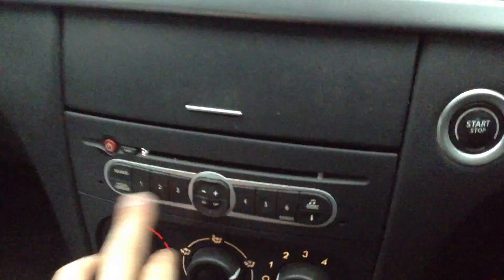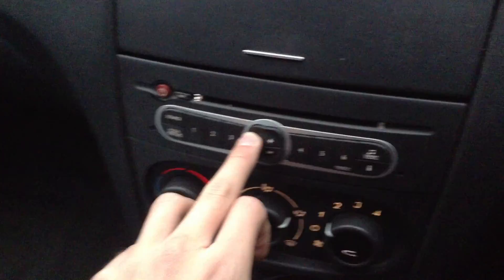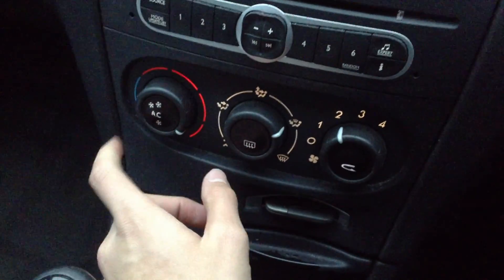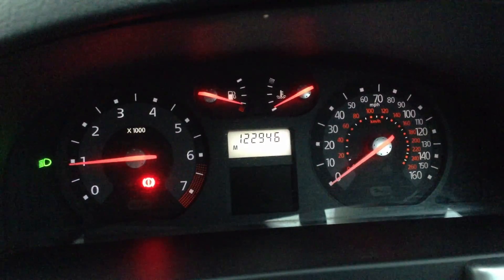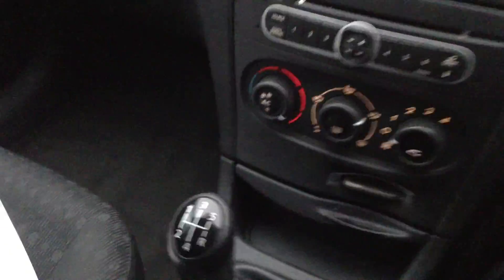Moving over to the radio — no issues at all, works perfectly fine. There are no issues with the blowers, and the air conditioning seems to come out nice and cold as well. Mileage is 122,946 on the clock. No warning symbols at all appearing on the dash, and both headlights work as you can see — it's all singing bells and whistles at the minute.